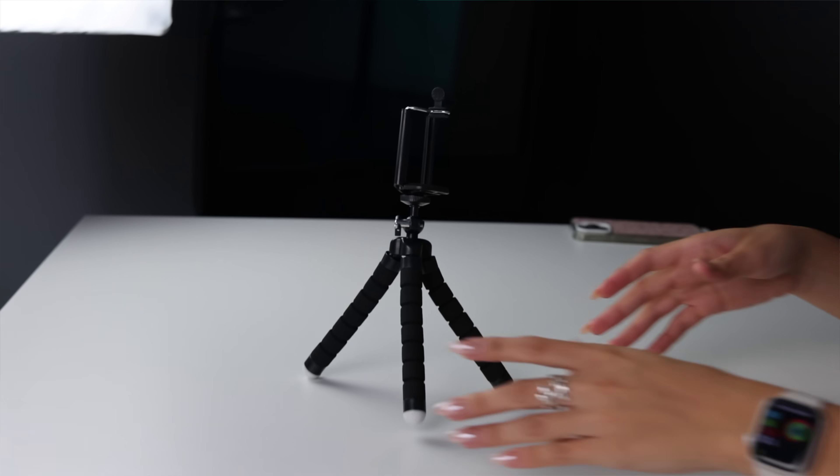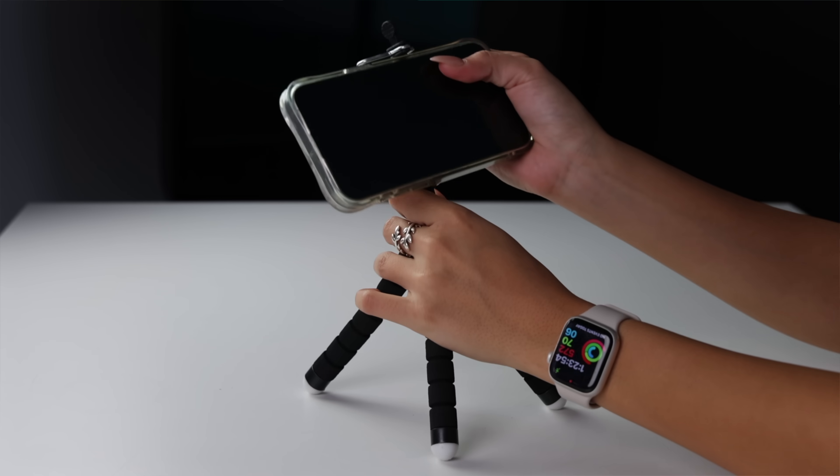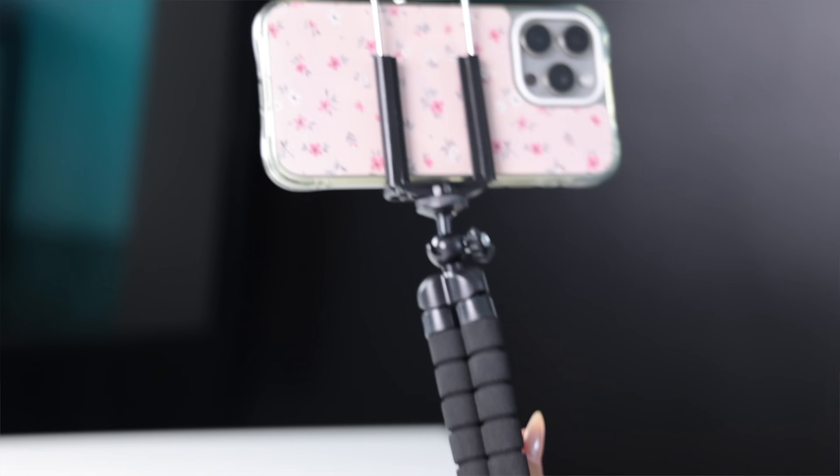Next thing we have is a phone tripod. Let's just see if it can hold up my phone and we can get some video. Hello, it's Sarah Grace. This actually works really good. And then you can carry it and do like a vlog style. Honestly, this is really cool for a single dollar.